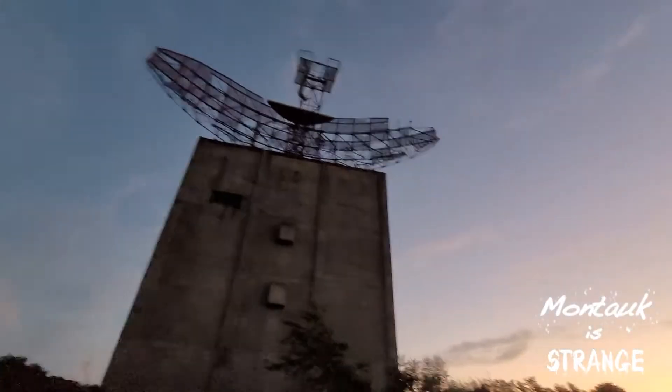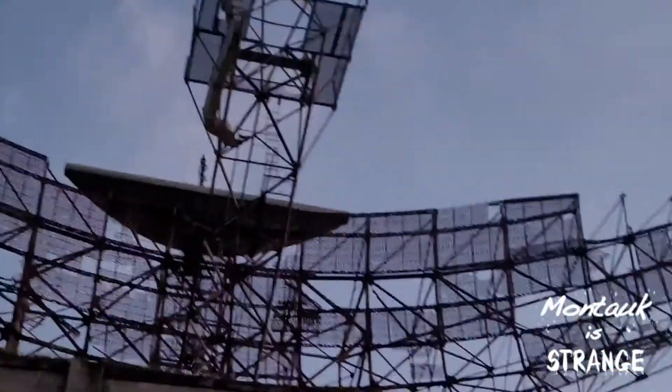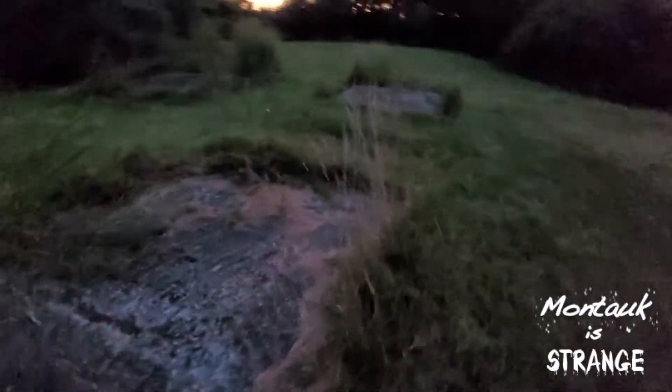My friend walked out on that thing — see the ladder? There's like a little walkway. You could see that little ladder right there. That's what he went on. I was like, get off there. And it's even lower next to it — there's like a pit. This was the very first radar here.